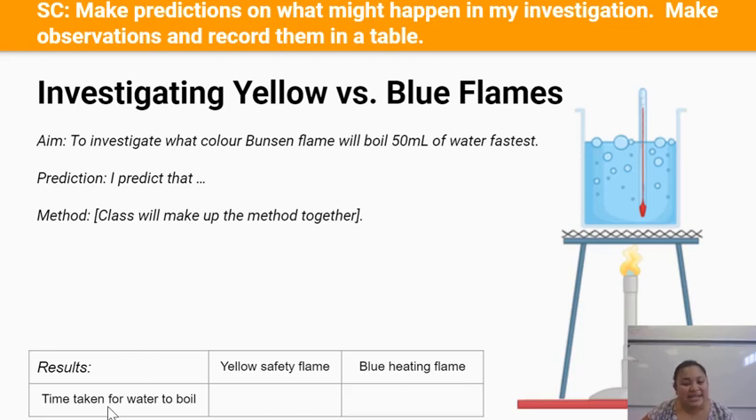On the left hand side we've got time taken for the water to boil — that's what we're going to measure. For the yellow safety flame the result will go here, and for the blue heating flame it will go here.